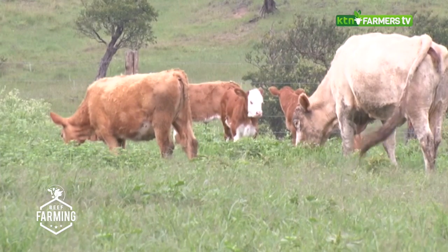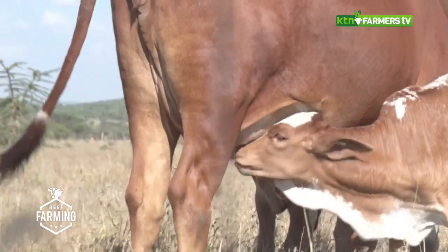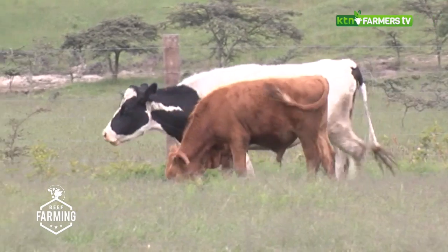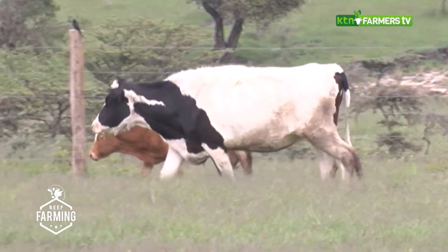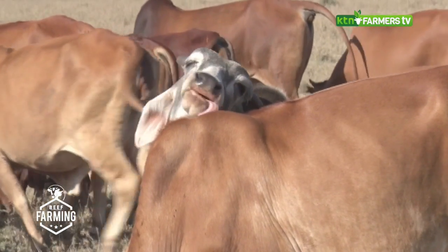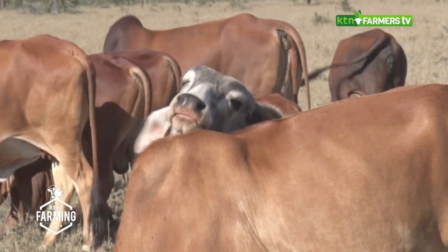Basically, there are three main types of cattle: those bred for milk, those bred for meat, and those kept for both meat and milk. Friesians, for example, are bred for milk. Boran is kept for meat, while the Sahiwal and Simmental are dual-purpose breeds that give both meat and milk in fairly good quality and quantity.